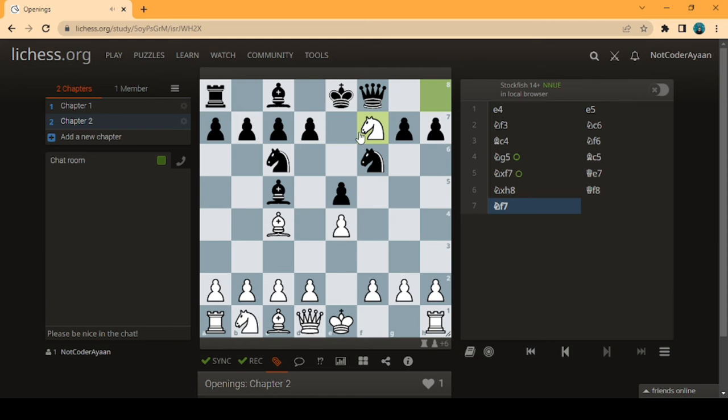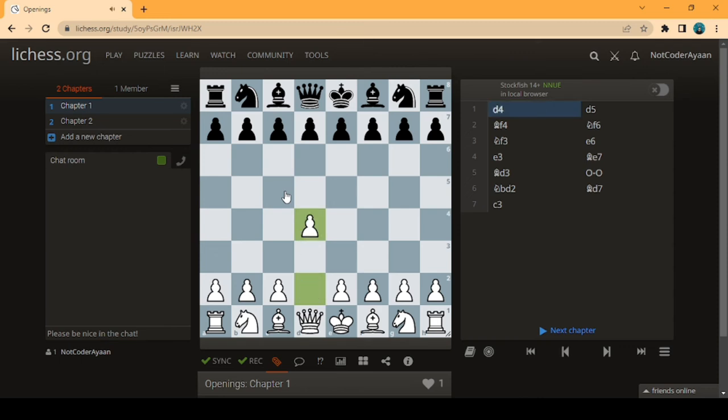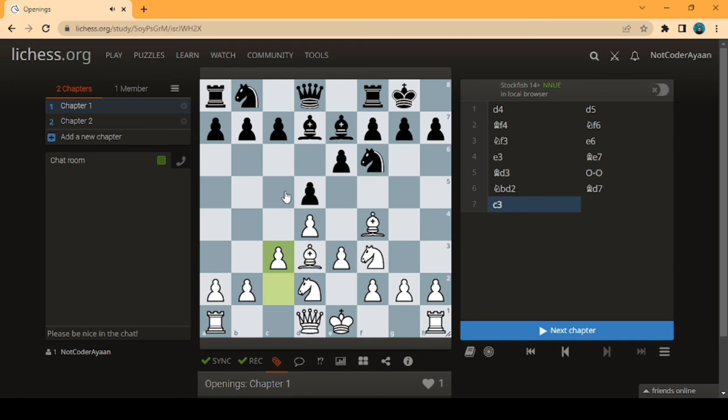So those were the two main openings — a setup-based opening and an attacking position. To recap the London System: d4, d5, Bf4, Nf6, Nf3, e6, b3, Be7, Qd3, castle, Nb2, Bd7, and c3 — completing the London Opening.